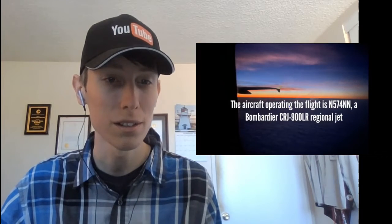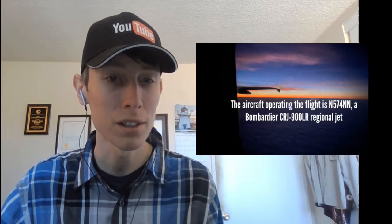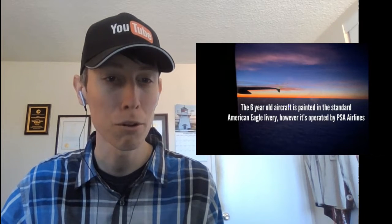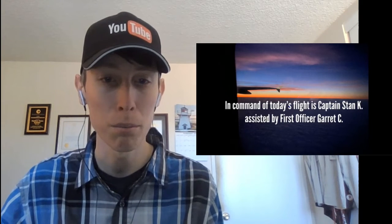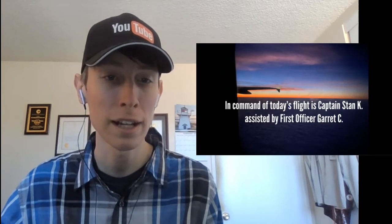And now some details. Aircraft operating this flight: a Bombardier CRJ-900 regional jet. Bombardier is Canada-based. This first flight was back in 2015, April 30th — I remember April 25th. A six-year-old aircraft painted in the standard American Eagle livery, operated by PSA Airlines, flying economy. Thank you for the information — that was good. I like the background picture you have there, same thing you did in last week's video.